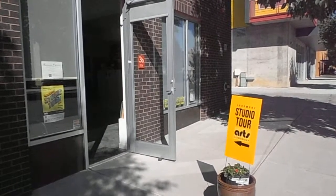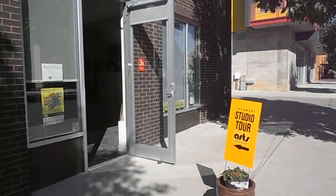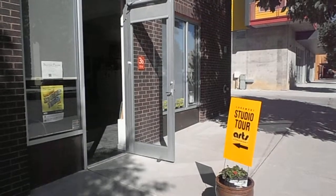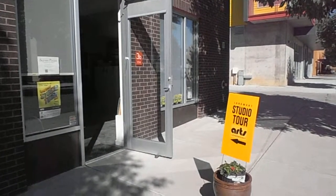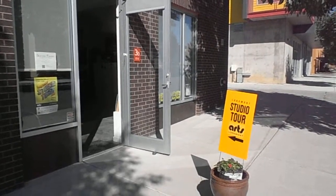It must be fall — it's the Longmont Studio Tour. Welcome to my art studio. Come inside and see what I have this time.